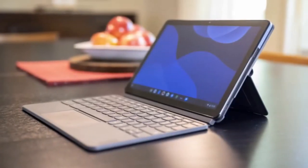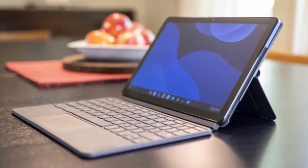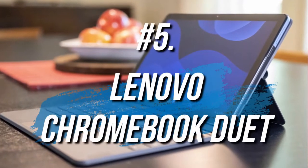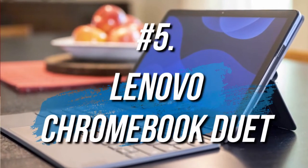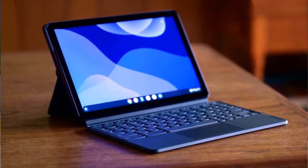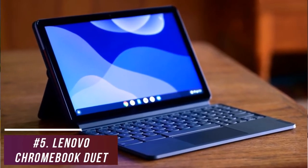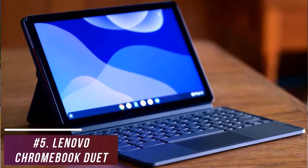If you're looking for a two-in-one laptop that offers a great blend of processing power for everyday tasks, battery life, and durability for a very affordable price, the Lenovo Chromebook Duet is my choice as the best two-in-one laptop under $500 for 2022. It's an ultra affordable model that can last throughout the day, handle daily tasks, and stream content from Netflix or YouTube with no issues.